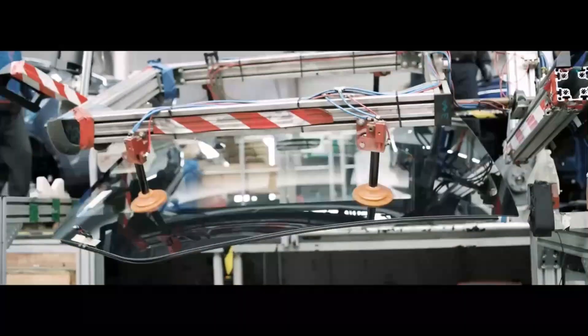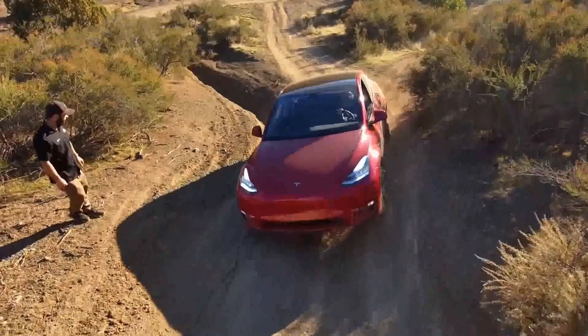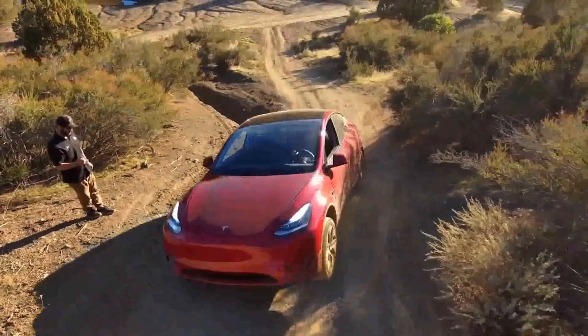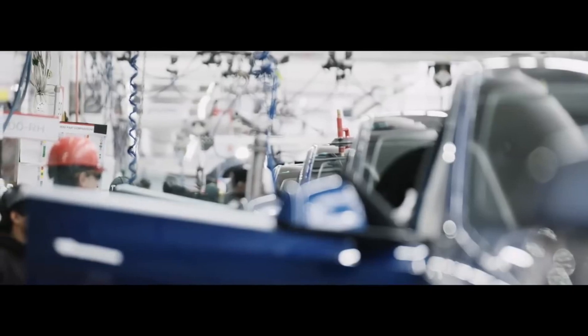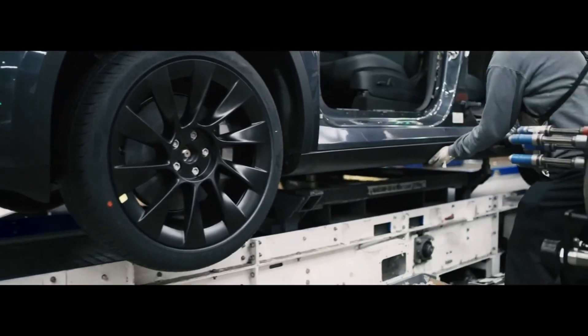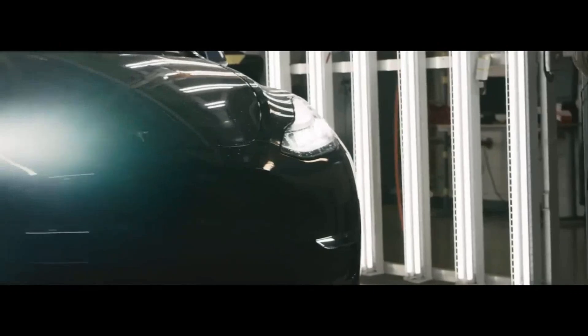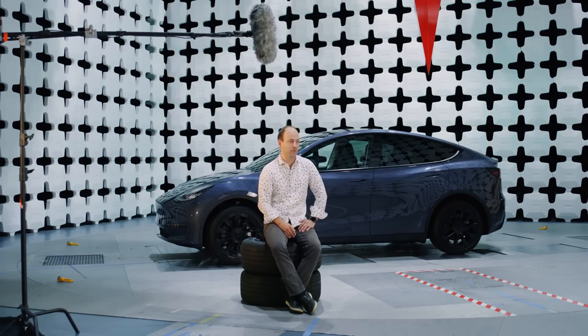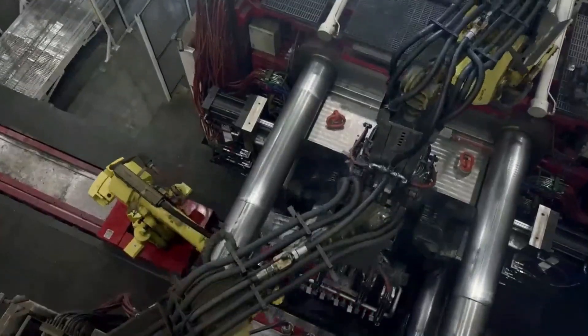Looking at the ongoing success of the current Model Y as Tesla's best-seller and the exciting promise of Juniper, it's clear that Tesla is at the forefront of automotive innovation. A commitment to evolution, sustainability, and functional design solidifies Tesla's position as the undisputed leader in the world of electric vehicles. In conclusion, the Juniper Model Y is the expression of Tesla's relentless vision for a more sustainable, efficient, and exciting automotive future. As Tesla continues to unlock the secrets behind these innovations, we eagerly await the next chapter in the electric mobility journey, led by a company that not only follows, but defines automotive industry standards.